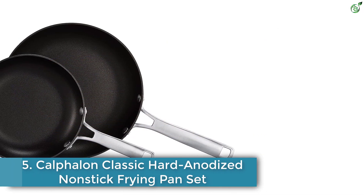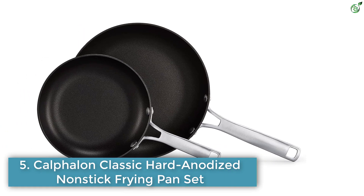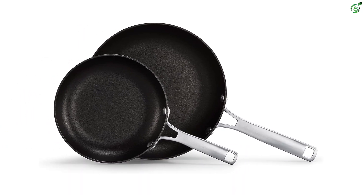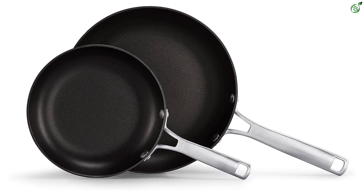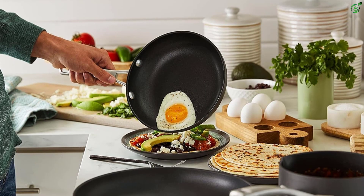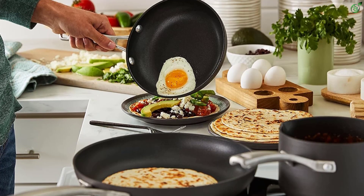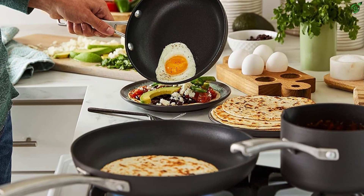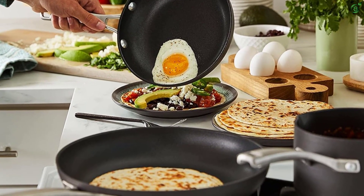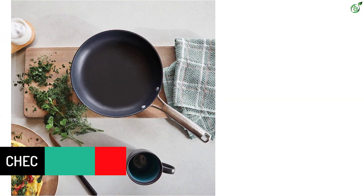Number 5: Calphalon Classic Hard Anodized Nonstick Frying Pan Set. This set includes 8-inch and 10-inch frying pans. The water-based Aquashield nonstick technology helps the pans perform like new 40% longer than the previous generation of Calphalon Classic. The pans are dishwasher safe, the long stainless steel handle stays cool on the stovetop, and they are oven safe up to 450 degrees Fahrenheit, so they can go from stovetop to oven.